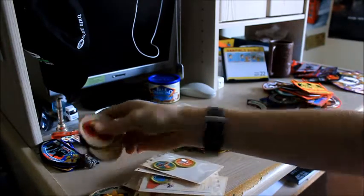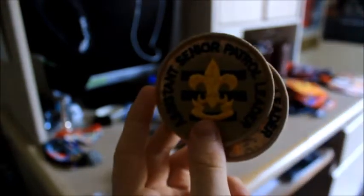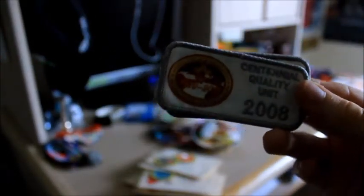Just some various different patches. Here's a Life patch, a Second Class, Tenderfoot, another Tenderfoot, and a Scout patch. And a position patch — assistant senior patrol leader patches — because that's what I served as for a very long time, about three years. I have some quality unit patches: the Centennial 2010 one, and then also 2008 ones — I have two of those.